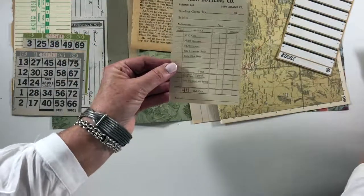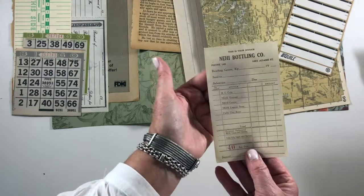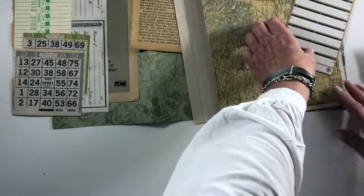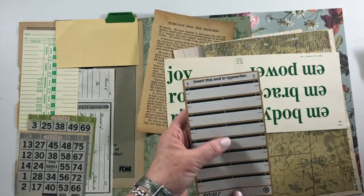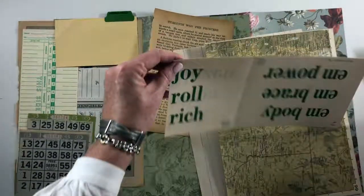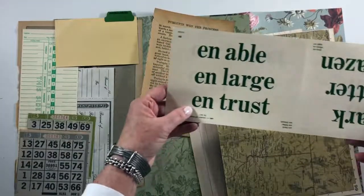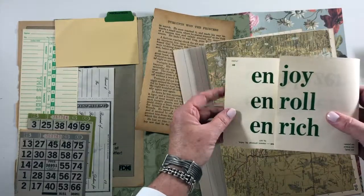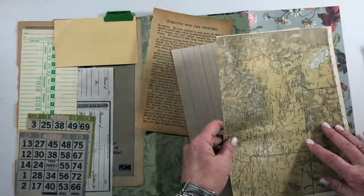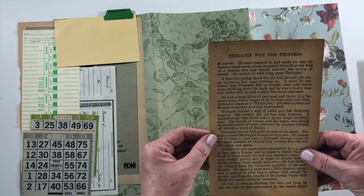A wine label. This is an old Knee-High Bottling Company invoice from Bowling Green, Kentucky — I don't know what year it is but super old, really nice. Some file folder labels — sorry, I hit the camera. These are stickers for your typewriter. Another card — I just loved it, it had the word 'joy' on there, and 'power,' 'embrace,' 'body,' 'able,' 'large,' 'trust,' 'embark,' 'bitter,' 'blazing,' 'enjoy,' 'roll,' 'rich' — however you want to use it.